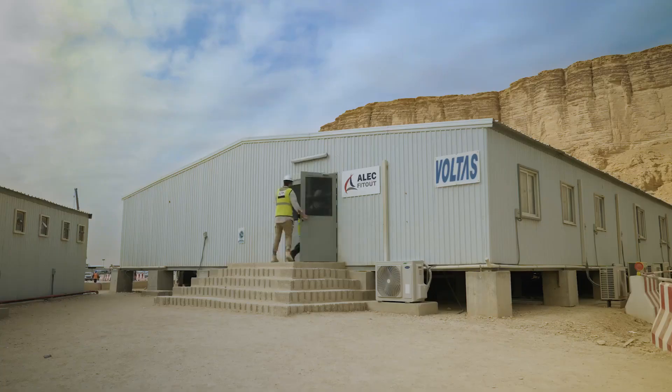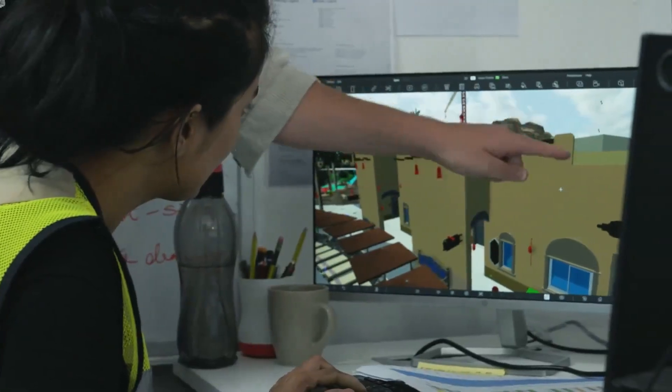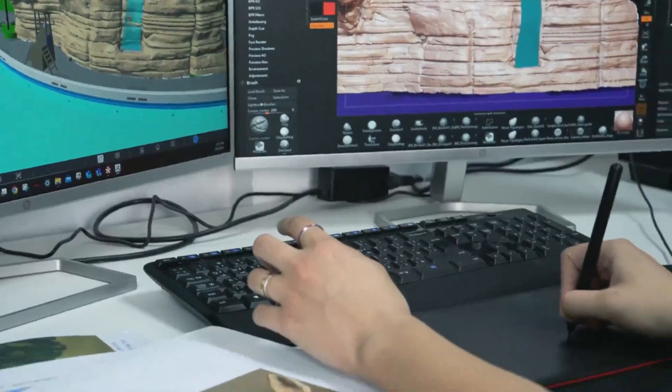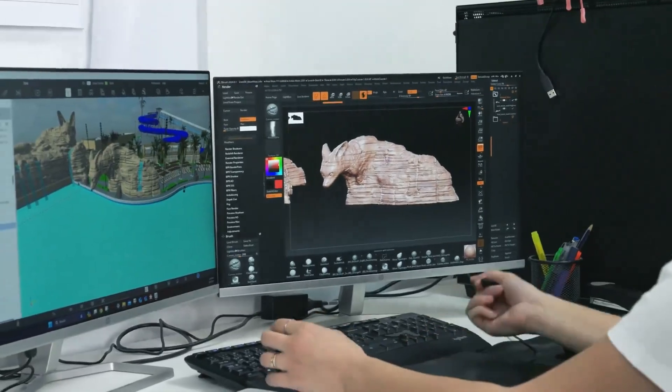We have heavily involved and adopted the digital way to produce multiple aspects of this project, especially when it comes to rockwork. Our team have taken the latest technologies in the industry to provide all the necessary tools to deliver a successful coordinated integrated project.